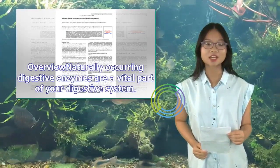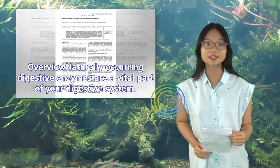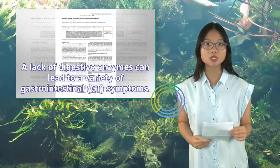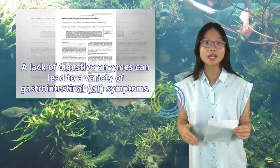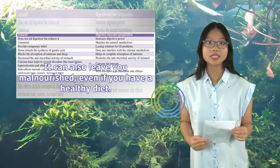Naturally occurring digestive enzymes are a vital part of your digestive system. Without them, your body can't break foods down so that nutrients can be fully absorbed. A lack of digestive enzymes can lead to a variety of gastrointestinal GI symptoms. It can also leave you malnourished, even if you have a healthy diet.